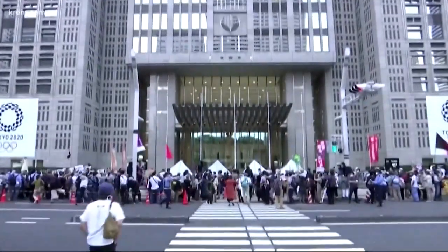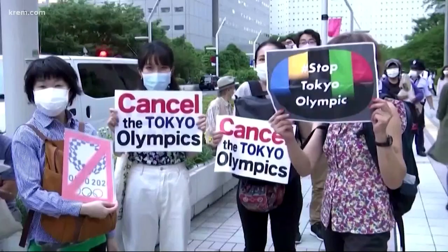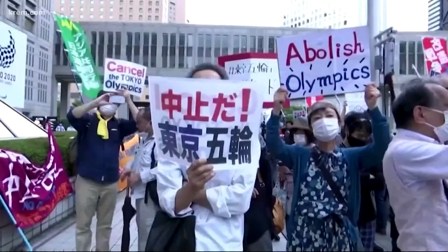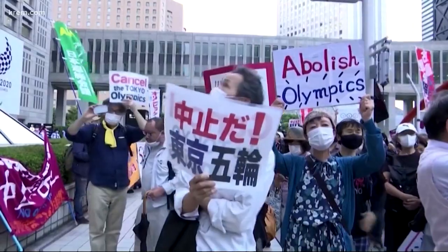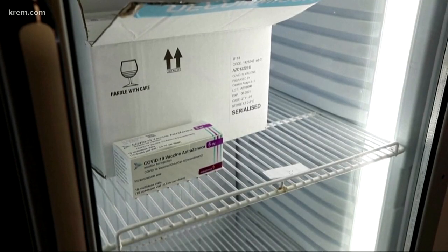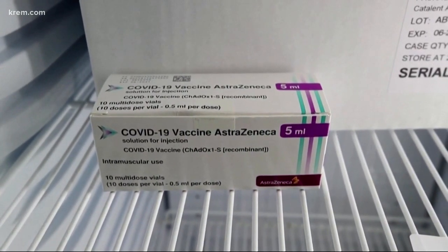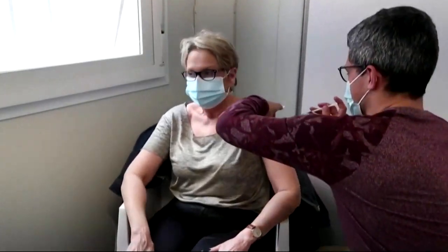Spectators are officially banned from Olympic venues. That decision was made this morning after Japan declared a COVID emergency. Japan's Prime Minister says the state of emergency will go into effect on Monday and will last at least through August 22nd. This means the entire Olympic Games, opening July 23rd and running through August 8th, will be held entirely under emergency measures with no fans — at indoor or outdoor venues. The Paralympics open on August 24th, so it's still unclear if those games will also be affected.